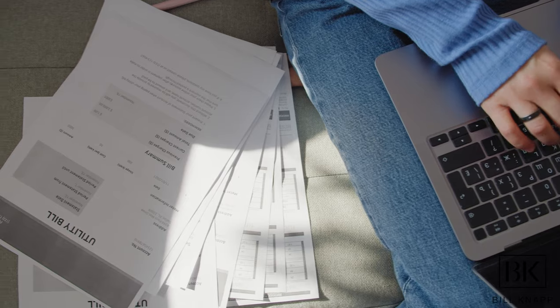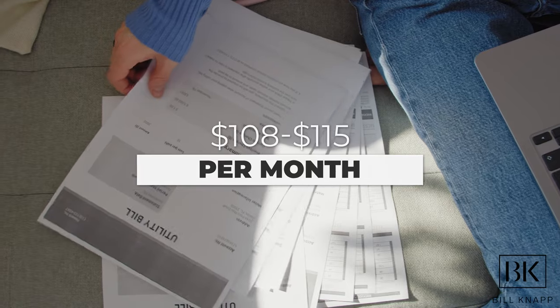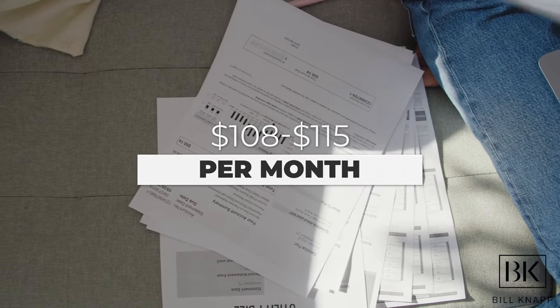Now that you've either purchased or moved into a rental, there are always going to be hidden costs like utilities, groceries, gas, and all that. These are all highly variable, so I've put together general averages based on what I've learned from recent buyers, my own personal experience, and people renting in the area. The first one most people ask about is the gas and electric bill, and on average that can range to about $108 to $115 or so per month.